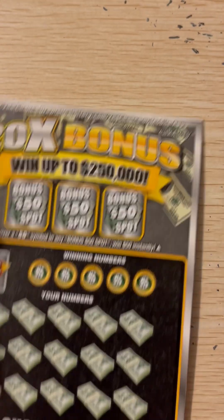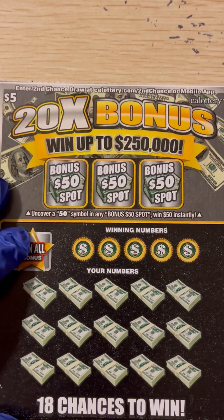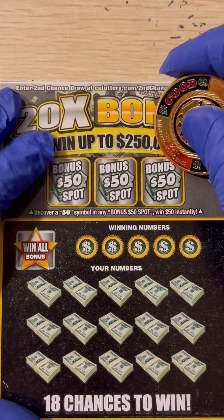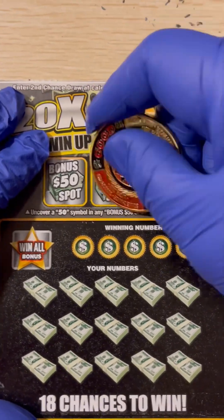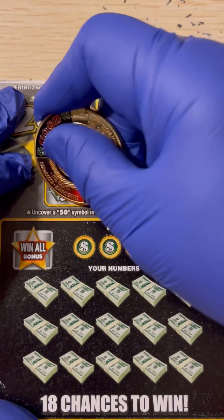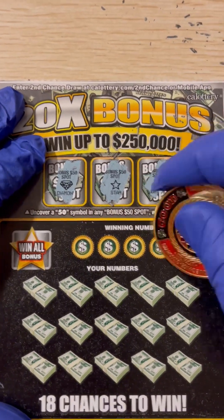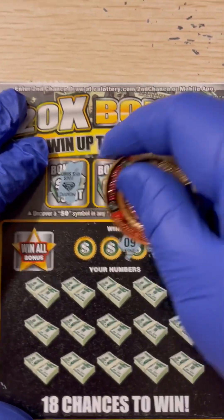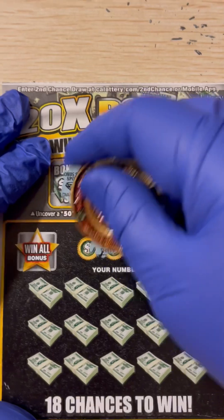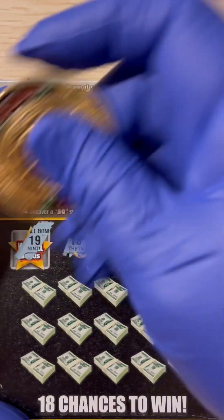Let's go to ticket number 65. Come on, let's see if we could get some matches here. Bonus spot — lightning, lightning, a star, and a diamond. Winning numbers: 11, 7, 9, 30, 13. And the win-all is 19.